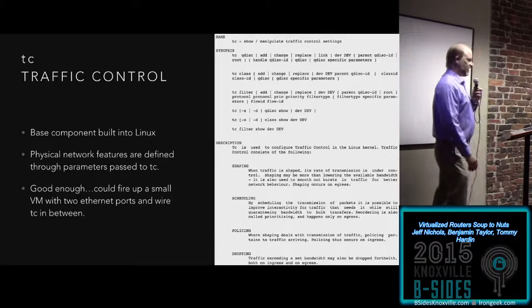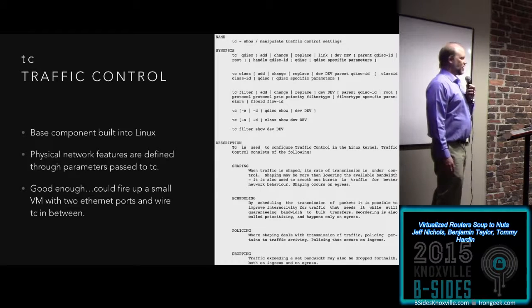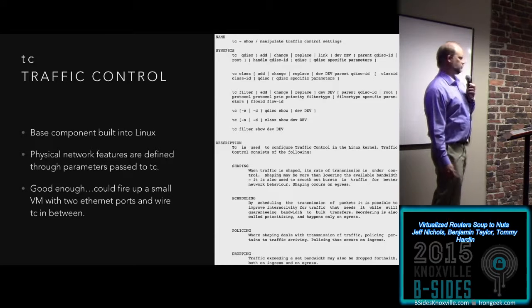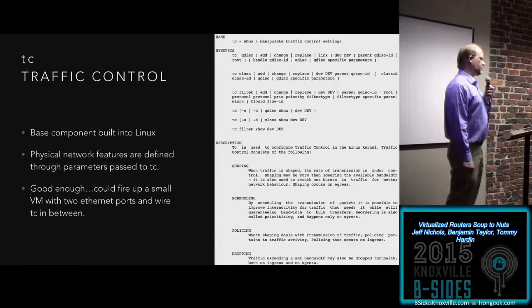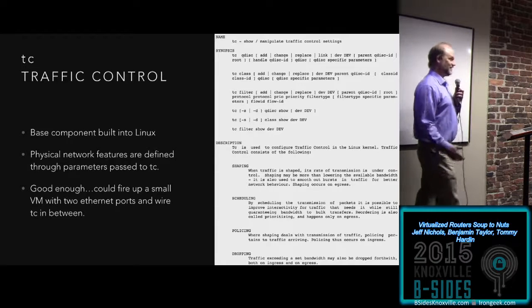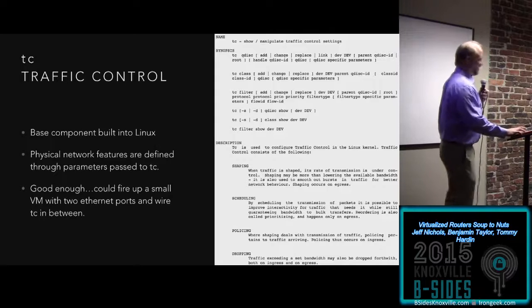After we'd done all this work and dug through all this stuff and piled through all that junk, I went back to my colleague that I'd originally asked about WANM. I said, 'You ever heard of TC?' And he's like, 'Oh yeah, of course, that's traffic control.' And I was like — you could have saved us a lot of work. But it was fun, right Tommy? We considered the messy and homegrown nature of this to be a little bit of its charm.